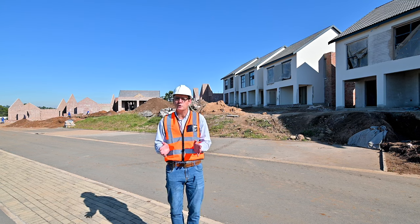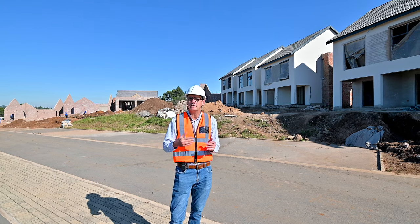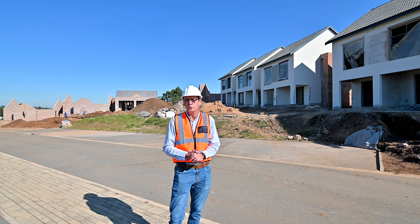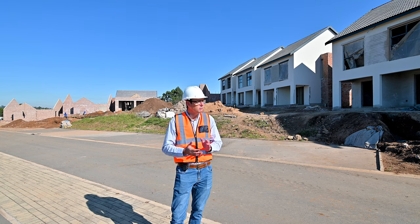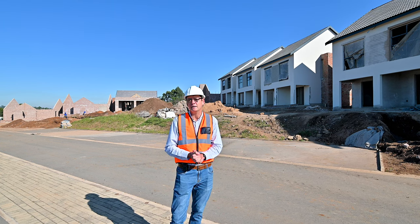We're so excited that we're actually getting to the point where in August the lucky few owners are going to start taking occupation of their units. We just really want to run through the site with you, show you around and show you what progress is being made.